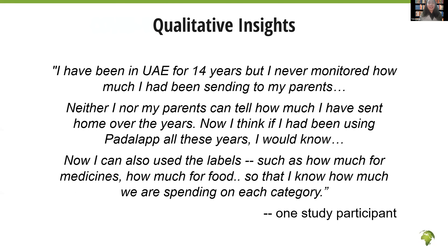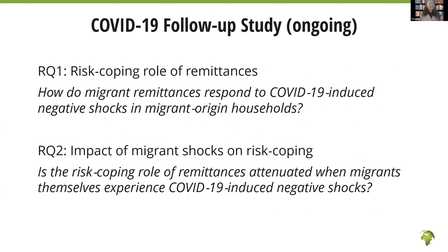We are also adding a follow-up study using the same sample to understand the risk-coping role of remittances amid the pandemic. We hope to be able to share the results from this new follow-up study one day. Yes, we would look forward to that. The topic is really very interesting when we look at financial inclusion — usually we look at savings and payments especially.